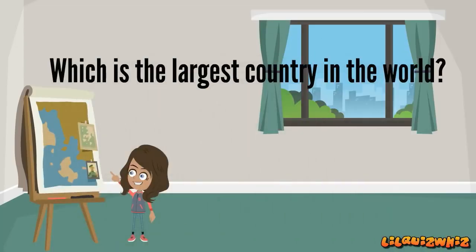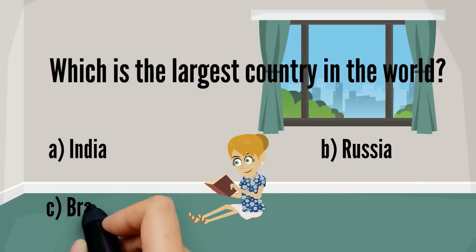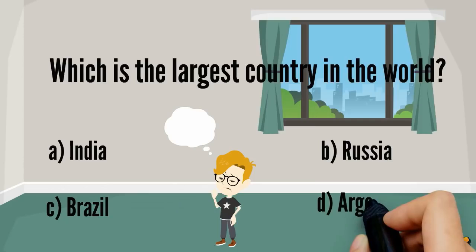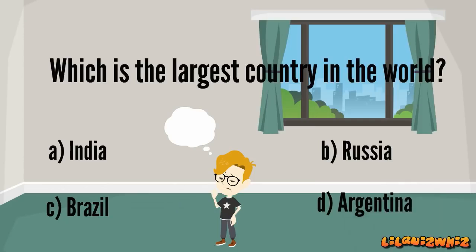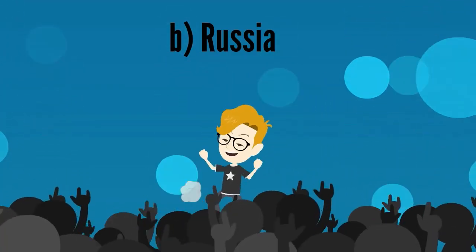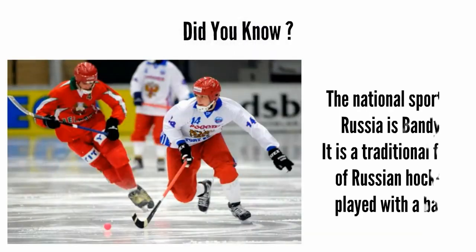Which is the largest country in the world? A. India, B. Russia, C. Brazil, or D. Argentina. It's B. Russia. Great going, Harry! The national sport of Russia is bandy. It is a traditional form of Russian hockey played with a ball.